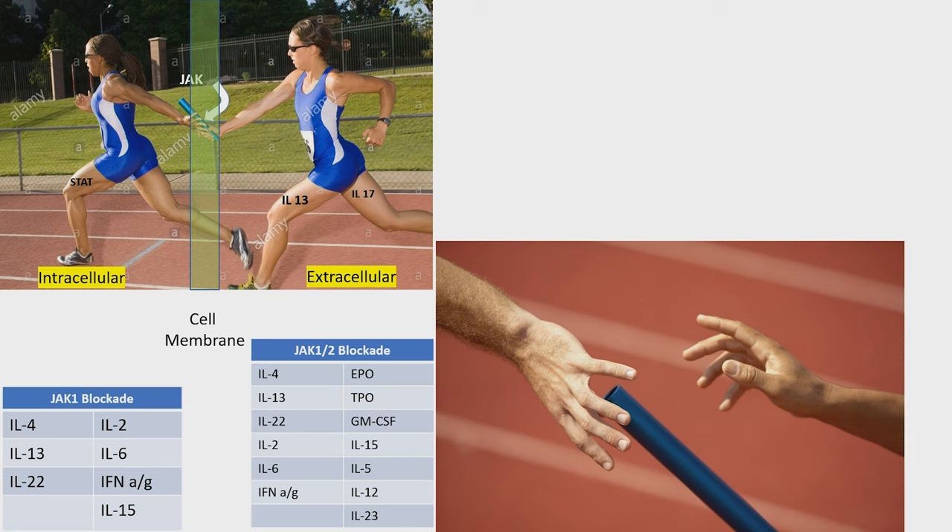JAK inhibitors can be broad, like tofacitinib, which is JAK1, 2, 3, and TYK2 — it just covers everything. Or they could be more selective, and selective doesn't mean exclusive, it means preferential. So there are JAK1 inhibitors, and you see on the lower left, JAK1 will shut down IL-4, IL-13, IL-22, interferon gamma — all of the critical signals for atopic dermatitis. It is an excellent decision to block JAK1 for atopic dermatitis.